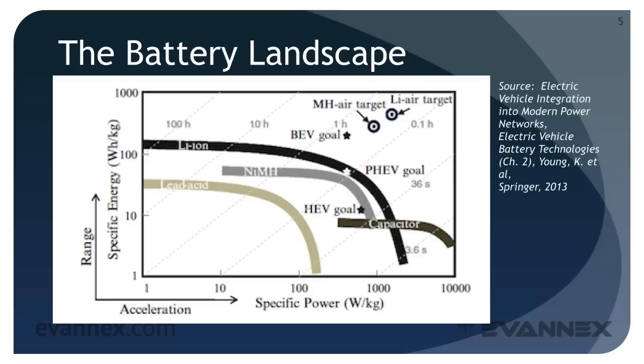This graph of specific energy — a measure of battery capacity — and specific power, a measure of the power to weight ratio of a battery, provides yet another view of the current status and future outlook for EV batteries. The graph shown on your screen provides a compact view of the existing battery landscape represented in terms of specific energy and specific power, terms we discussed in part two of this mini-course.